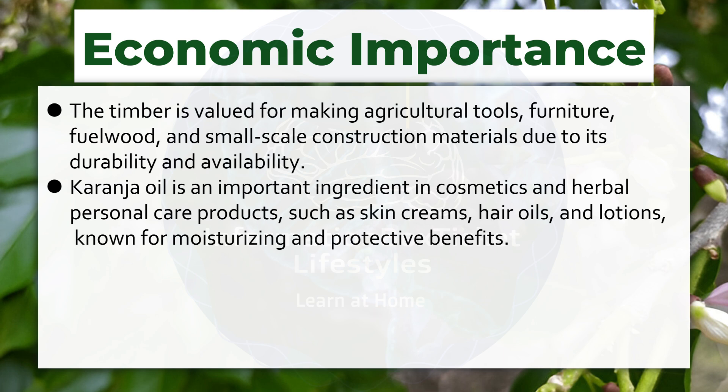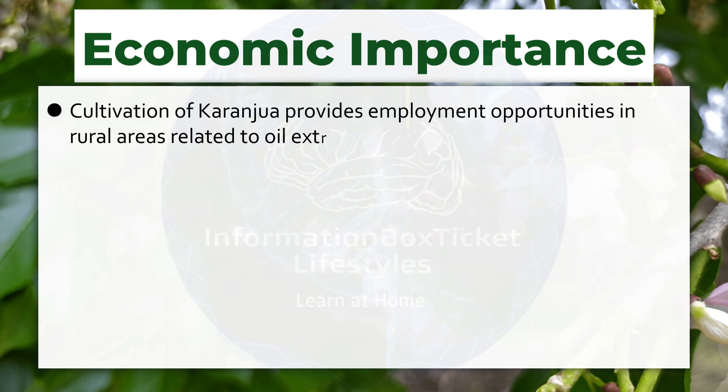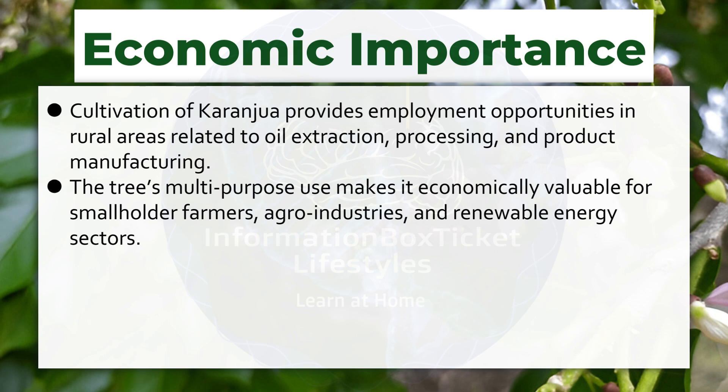Byproducts such as seed cake are used as organic fertilizer and soil amendment, supporting sustainable farming practices. Cultivation of karanja oil provides employment opportunities in rural areas related to oil extraction, processing, and product manufacturing. The tree's multi-purpose use makes it economically valuable for smallholder farmers, agro-industries, and renewable energy sectors.